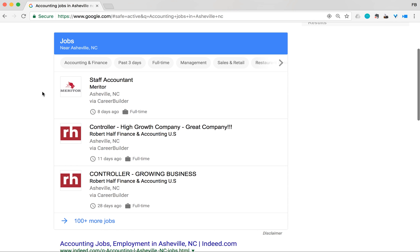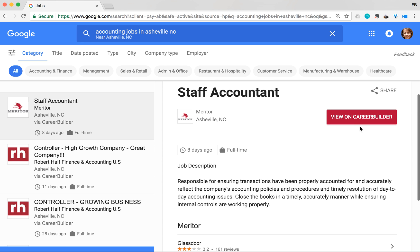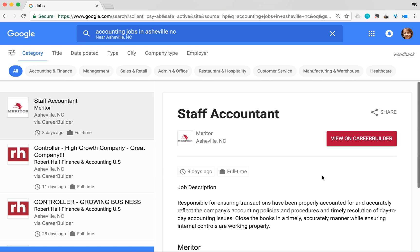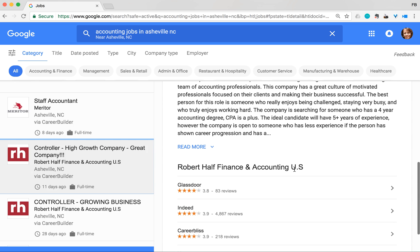With Google Job Search, you have information right there and you can filter your jobs by clicking on any of the options. If you want more information about a particular job, click on it and you'll get a lot more details. You can see that jobs come from sources like CareerBuilder — they're pulling jobs from a bunch of different websites and giving you the results within Google, so you don't have to go search other websites.